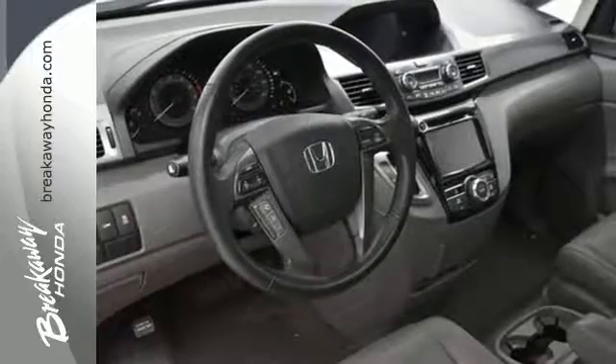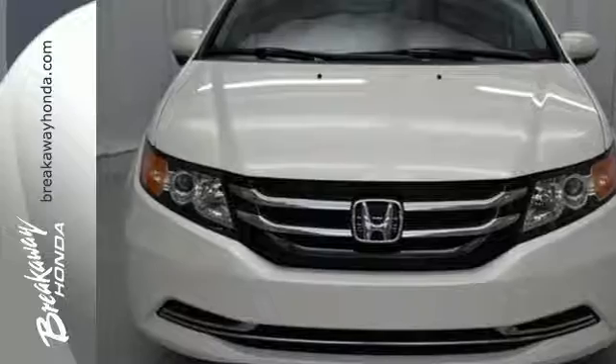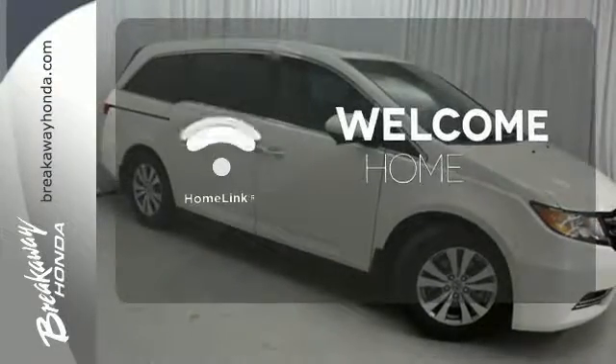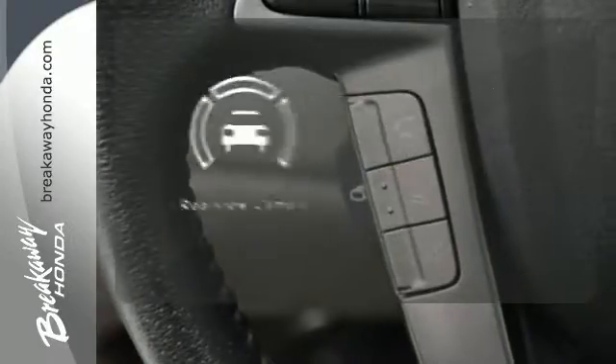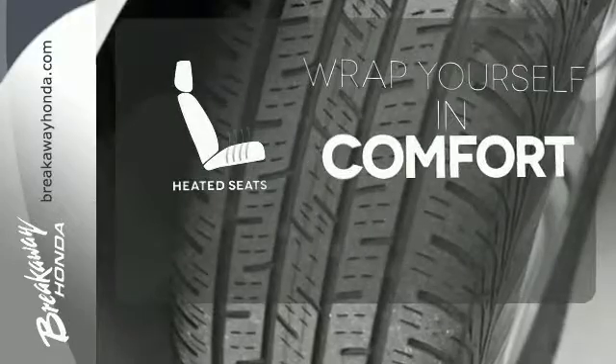And most importantly, peace of mind comes with a rear-view camera, three rows of side curtain airbags, and vehicle stability assist. Program garage door openers, gates, and lighting systems with HomeLink. Hindsight is 20-20 with a backup camera. Ward off the chills with heated seats.